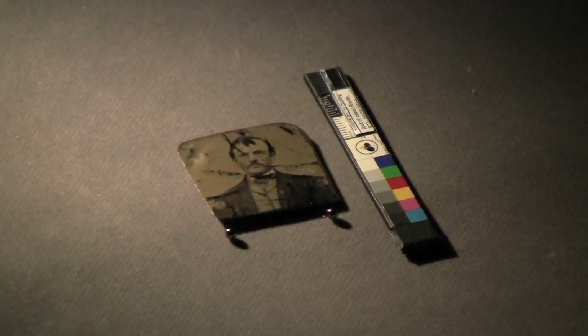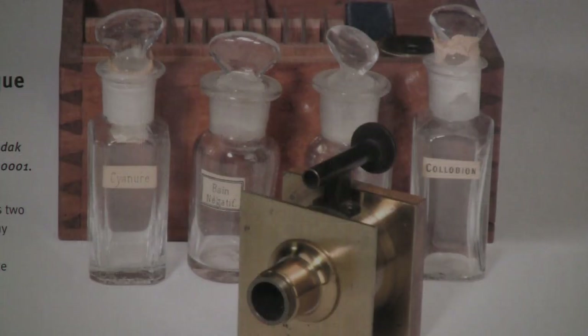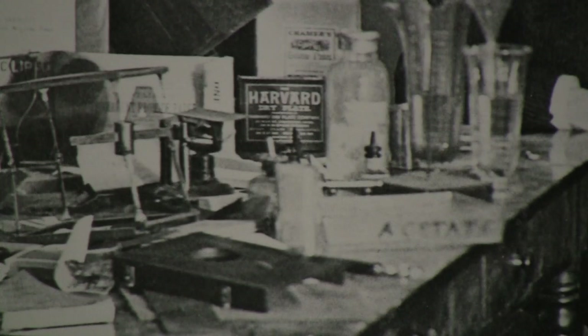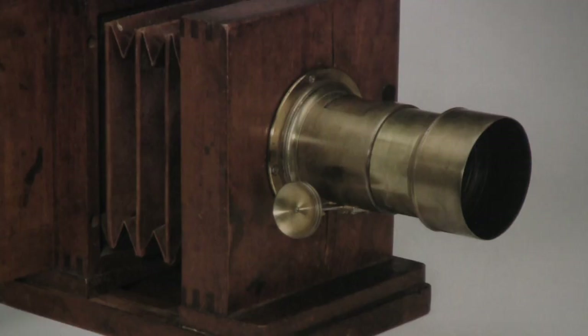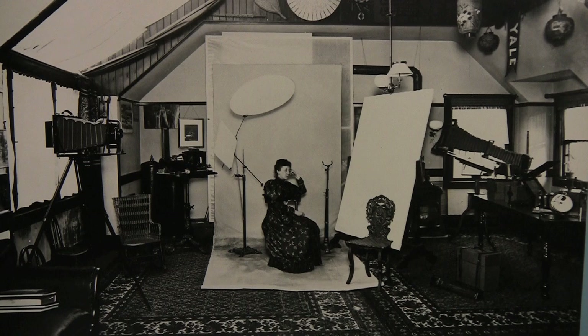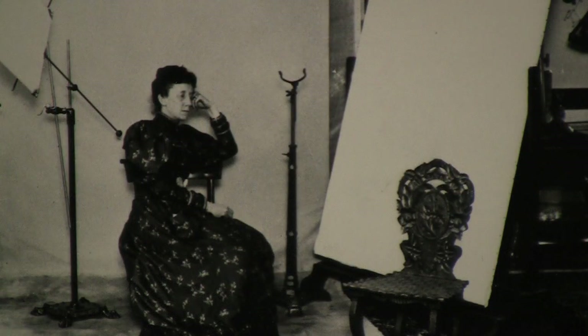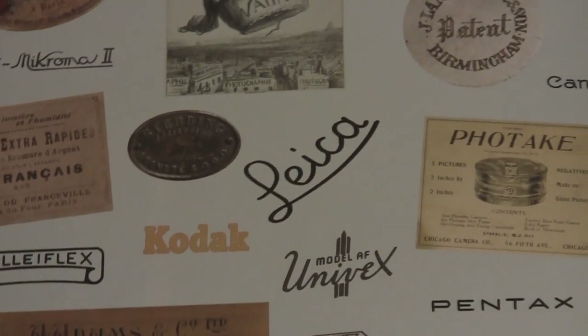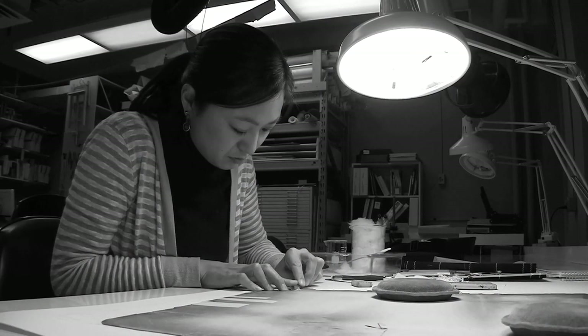Leanne recommends photography conservation students keep in mind all of digital's developments. Students who are interested in photographic conservation should have some basis of knowledge in photographic processes that are now historic, or otherwise referred to as analog. I would advise students to study the history of photography, take courses in historic processes — salted paper prints, tintypes, daguerreotypes, or cyanotypes — anything to get some basic understanding of darkroom experience.